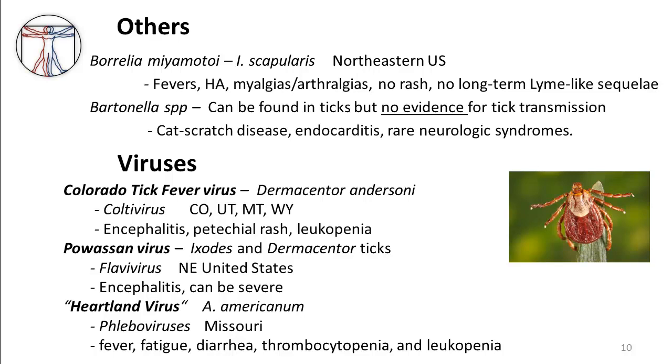An issue that often comes up is the question of Bartonella infections. Bartonella species are the etiologic agents of cat scratch disease, trench fever, and rarely culture-negative endocarditis. They're thought to be most commonly transmitted by direct exposure to bacteremic animals such as cats, or by the bites of infected fleas or lice. While Bartonella organisms have been identified in ticks, there's been no convincing evidence that ticks are actually capable of transmitting the disease. So Bartonella is not currently thought to represent a tick-borne infection, but it's incorrectly noted in popular culture and media often enough that it's worth mentioning.